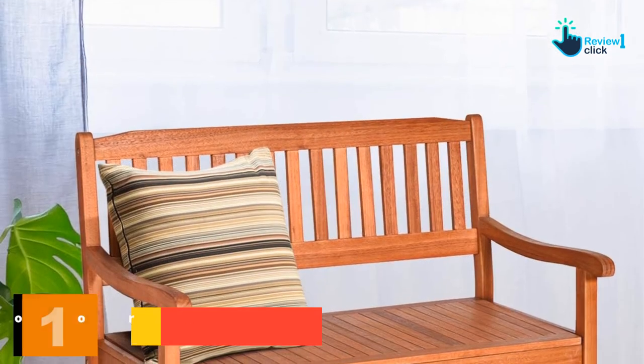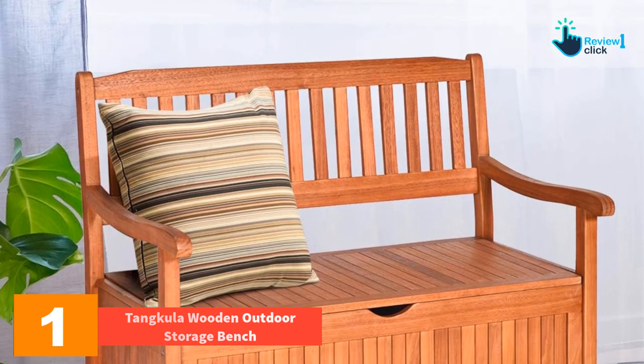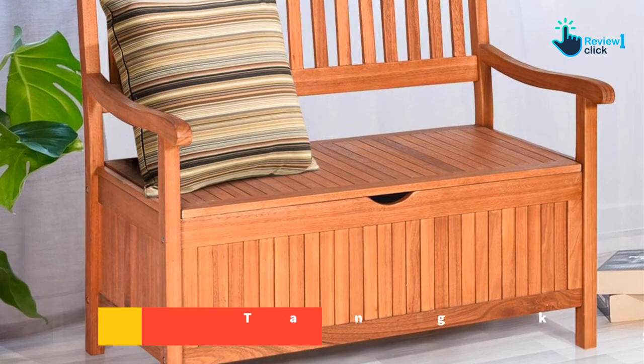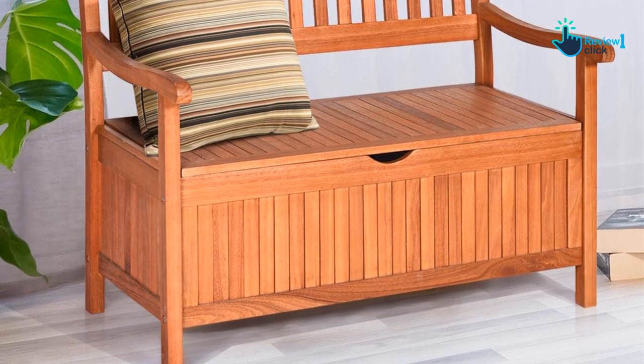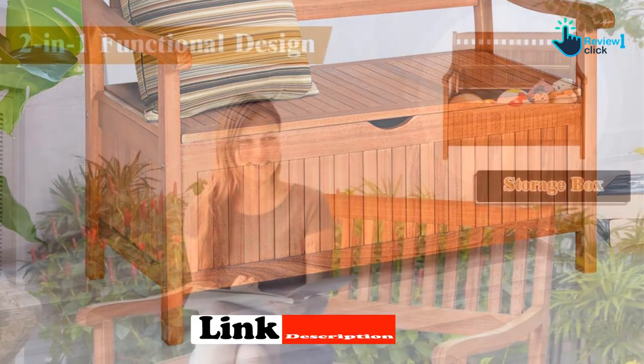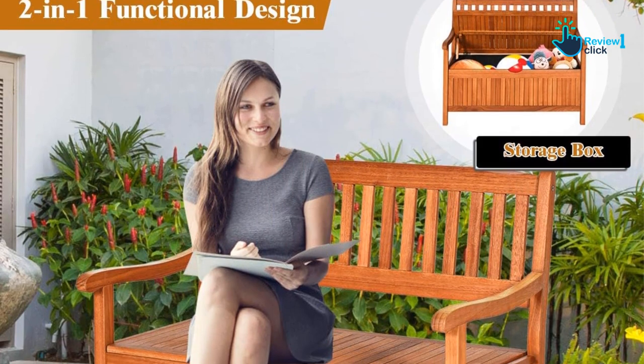And finally at number 1, we have the Tankula Wooden Outdoor Storage Bench. The Tankula Wooden Outdoor Storage Bench is a full-fledged bench with a smartly incorporated storage deck beneath. This bench is roomy and can accommodate up to two or three people. Stylish and elegant, this storage solution is a perfect fit for dorm rooms, clinics, kids' rooms, patios, and any place that needs a bit of organization.